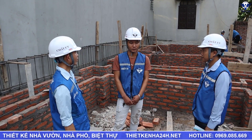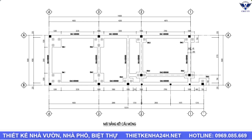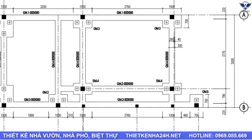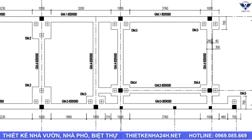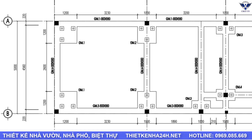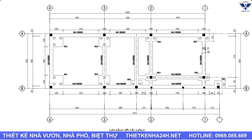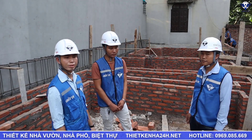Thép đai ở đây đang sử dụng phi 8, A150. Tại cắt đầu dầm thì chúng ta là A100. Thép đài ở đây đang sử dụng phi 14. Các đài ở đây đang có kích thước: tảng A150, có đài 700x1000 hoặc 1200x1000, và cũng có 700x700 — tùy thuộc vào công năng mà bên kết cấu đã sắp xếp.